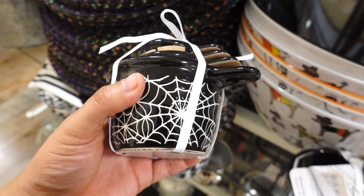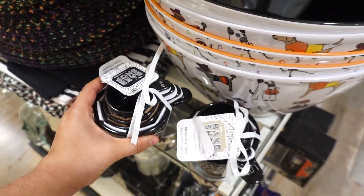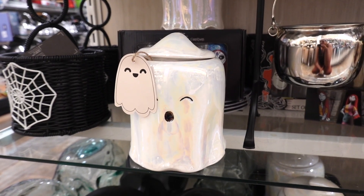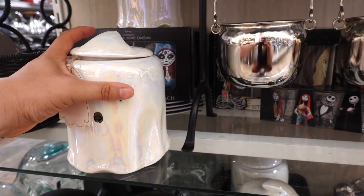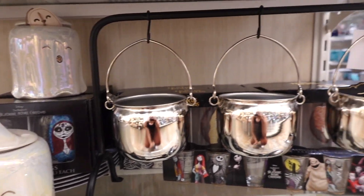This one has like the whole spider webs, cobwebs, and even some spiders — I really love this. And I spotted this canister, this iridescent ghost. I feel like this is gonna get sold out; this one is $7.99.